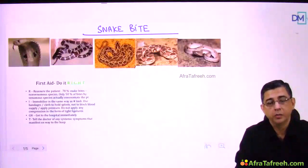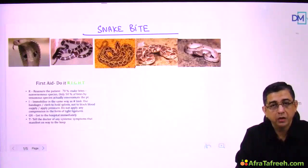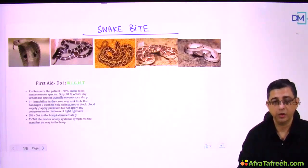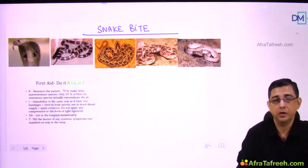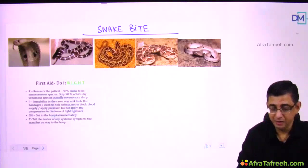Welcome back. We shall now be talking about snake bite. When you've worked in tertiary care or peripheral centers, you would have noticed that this is one case which is difficult to handle, especially because of the complications associated with anti-snake venom.